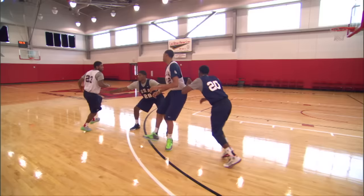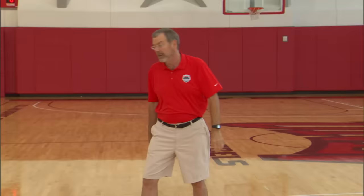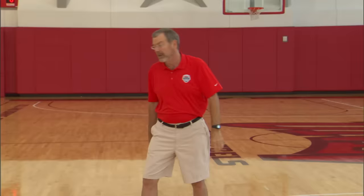The second one: now Kyrie's coming off the screen, the defender goes under. He's going to turn the corner, stop, and take a jump shot. What tells Kyrie to take the jump shot? His defender is going to go underneath — he's unable to get all the way to the basket, but he's got the jump shot.